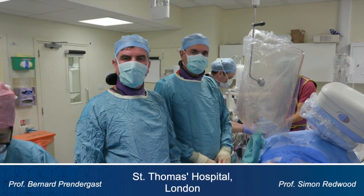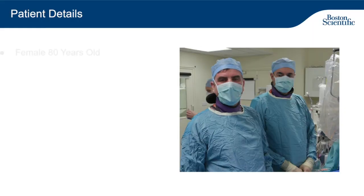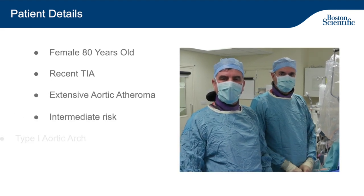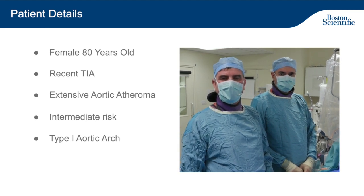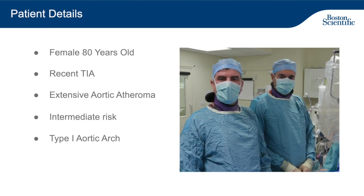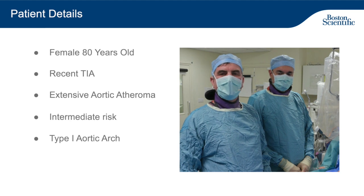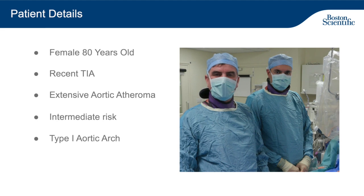An 80-year-old lady is undergoing transfemoral TAVI for severe symptomatic aortic stenosis. She also has a background of TIAs in the recent months, and we've made an elective decision to use a Sentinel cerebral protection device to reduce the risk of cerebral complications during the procedure. Like many of our elderly patients with aortic stenosis, she also has extensive aortic atheroma, and we felt overall that the benefits of a protection device would be worth considering in this lady who is otherwise an intermediate-risk patient for a TAVI procedure.